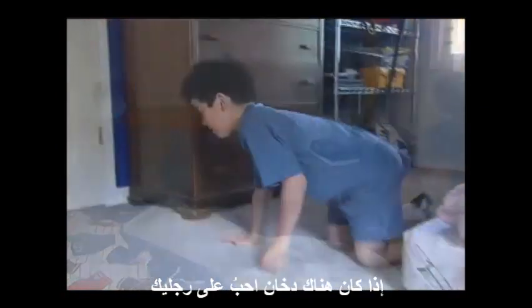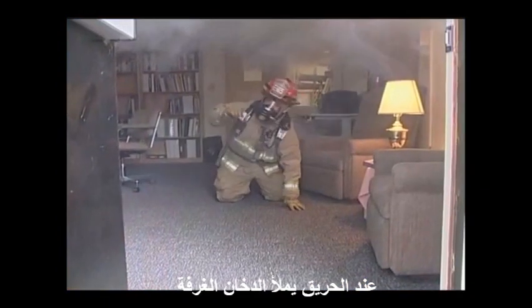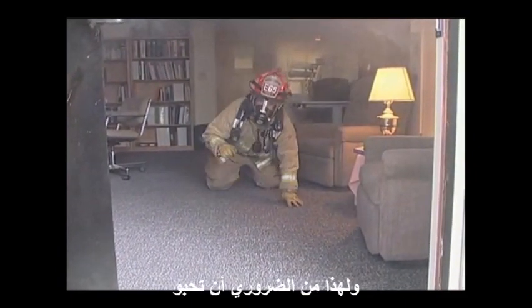If smoke is present, crawl low and go. Smoke fills the room. The cleaner air is down at the floor. That's why it's important to crawl low.